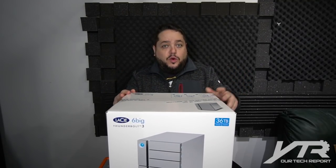The Big 6 also has a big brother called the Big 12. What's the difference? Size, really — the number of disks, meaning the number of storage, increases. This one is a 36 terabyte desktop RAID solution.